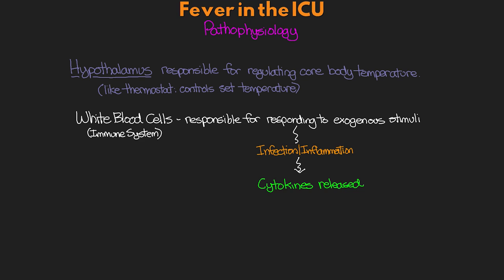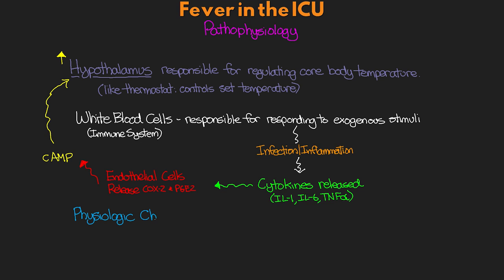As part of this response, certain cytokines are going to be released: IL-1, IL-6, and tumor necrosis factor alpha — these three are really identified as playing a role in our fever response. The release of these cytokines causes endothelial cells to release COX-2 and prostaglandin E2, also known as PGE2. These then cause the release of cyclic AMP, ultimately causing the hypothalamus to increase the body's temperature set point. It's a cascade of events that take place.